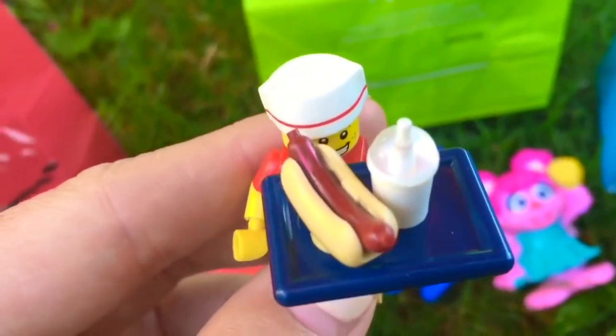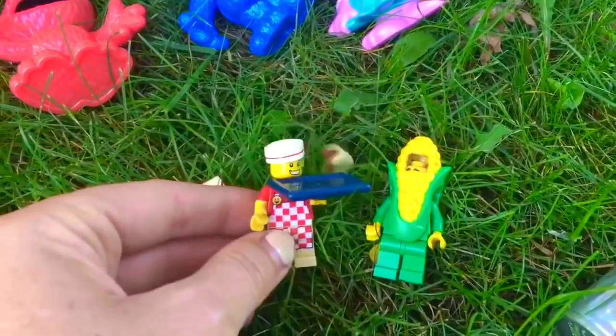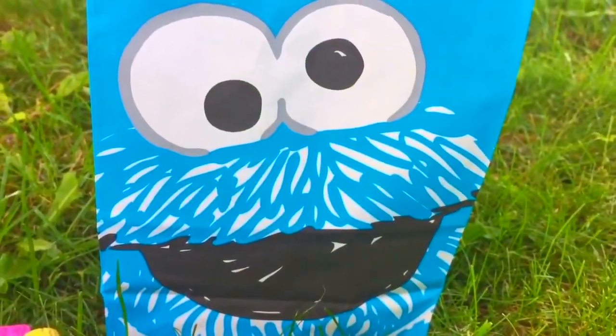This Lego guy works at a restaurant. He's going to serve somebody a milkshake and a hot dog. You dropped your milkshake into the grass! Uh-oh. Time to open the third bag — who's on the front of this bag?